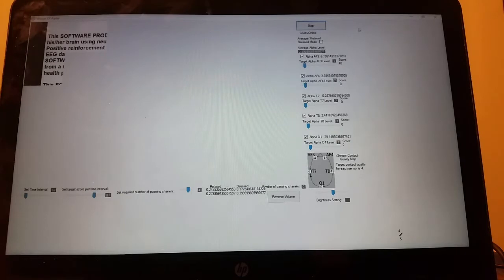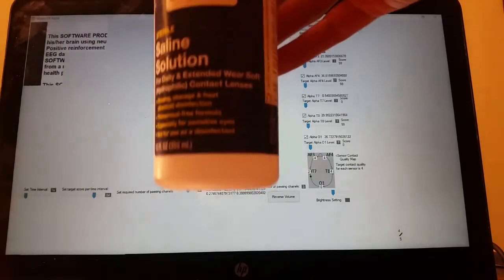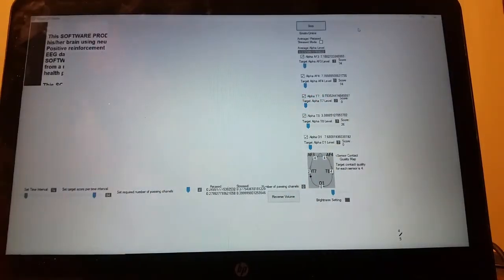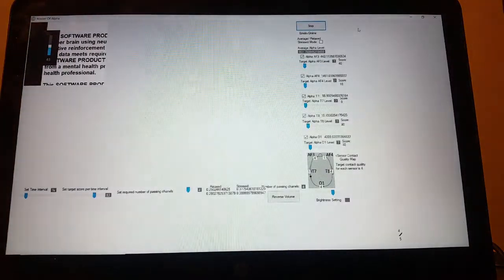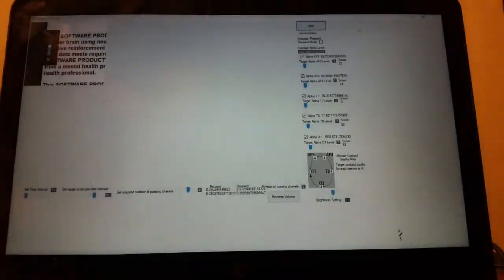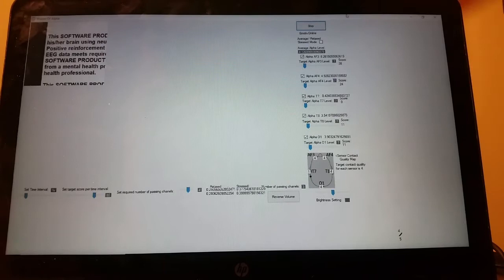One thing that you can do on that back sensor to try to get it to connect better is add some saline solution. Here's our saline solution — we got it from Walgreens. We have to pour a little bit of that on her head and we'll see if we can get that contact connection to be better. Okay, so with the saline solution we got a connection on that back sensor.